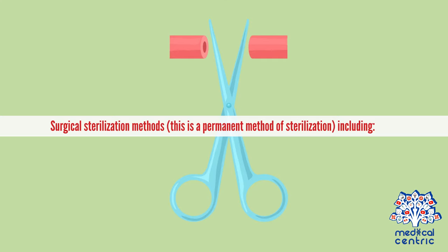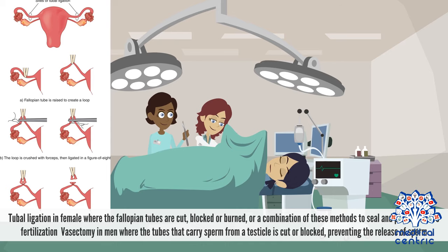Surgical sterilization methods represent a permanent method of sterilization, including tubal ligation in females, where the fallopian tubes are cut, blocked, or burned, or a combination of these methods to seal and prevent future fertilization. In men, vasectomy involves cutting or blocking the tubes that carry sperm from a testicle, preventing the release of sperm.